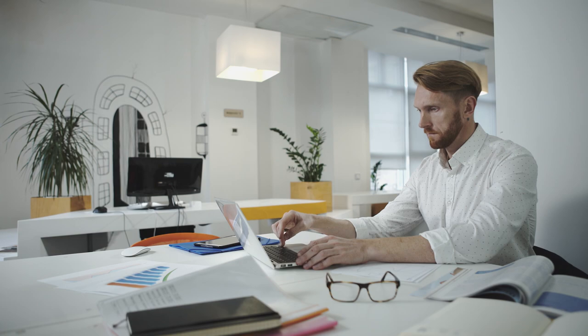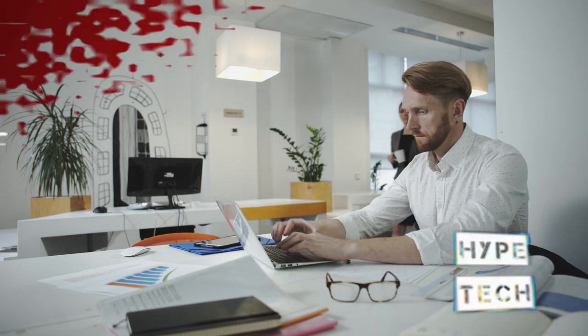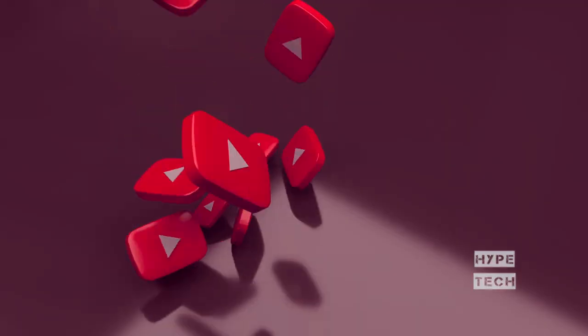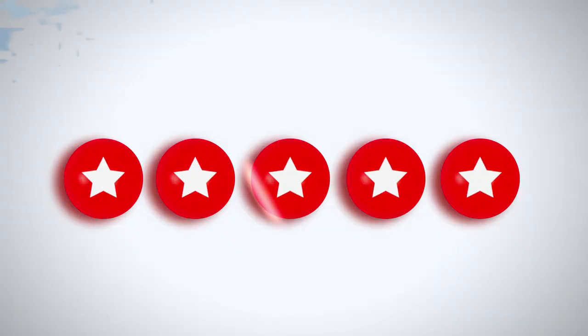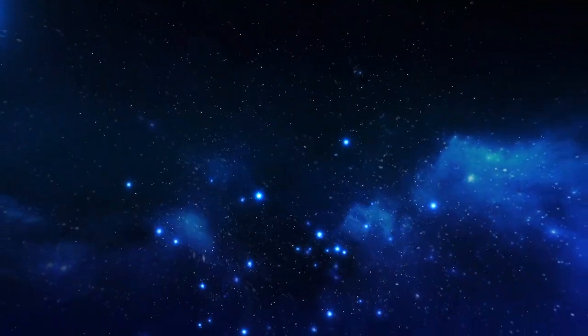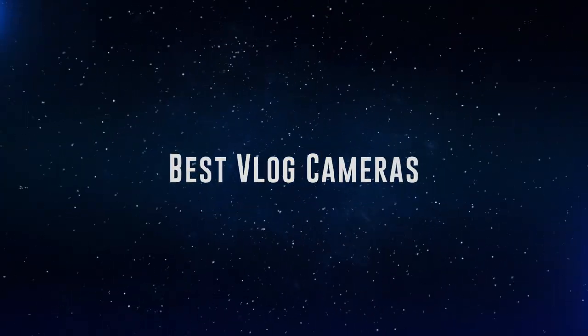The products mentioned are in no exact order, so be sure to stay to the end so you don't miss anything. Also, if you want a chance to win one of the vlog cameras in the video, just subscribe, don't forget to hit the notification bell, and leave a comment with the hidden word in the video. We will pick a winner and notify them when we reach 5,000 likes. Ok, so without further ado, this is our pick of the best vlog cameras on the market right now.